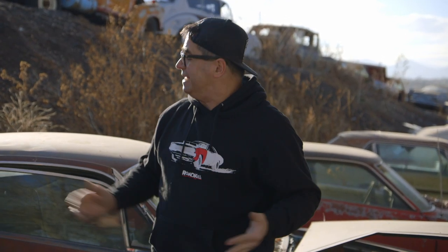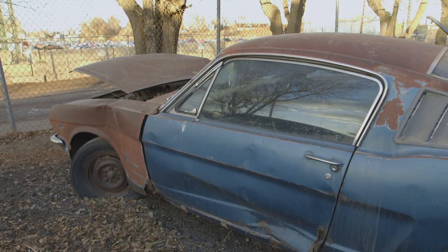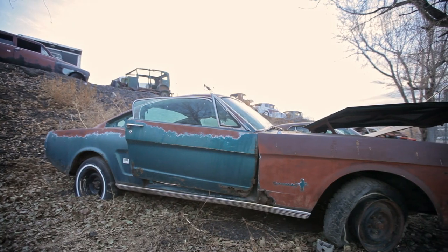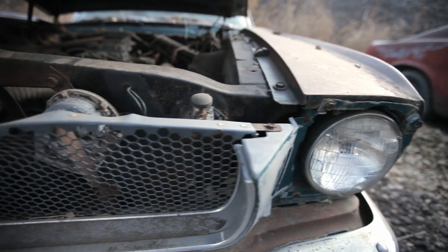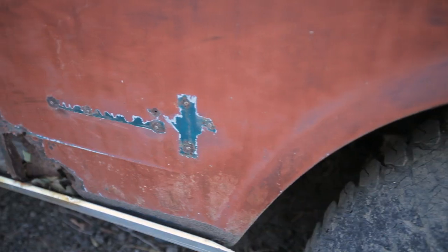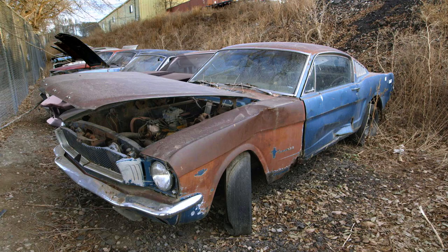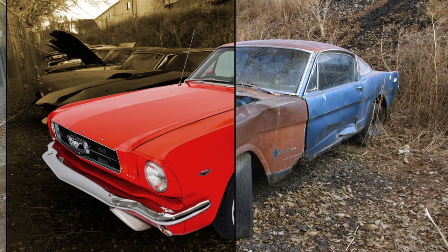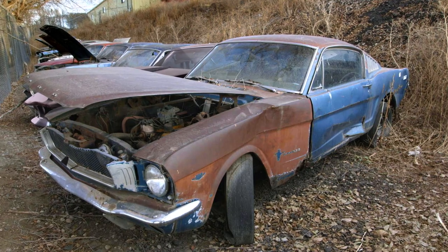This Mustang is pretty well hashed, but where there's a will, there's a way, and virtually anything you might need to restore this car is available. Back when these cars were new, this 2 plus 2 sold for about $2,900. Ford research shows that the average Mustang buyer bought $400 worth of optional equipment. So Ford really had their strategy worked out. You've got about $30,000 worth of restoration ahead of you, but a clean A-code four-speed Mustang at auction — $45,000 to $50,000. So it could be done, it could come out ahead.